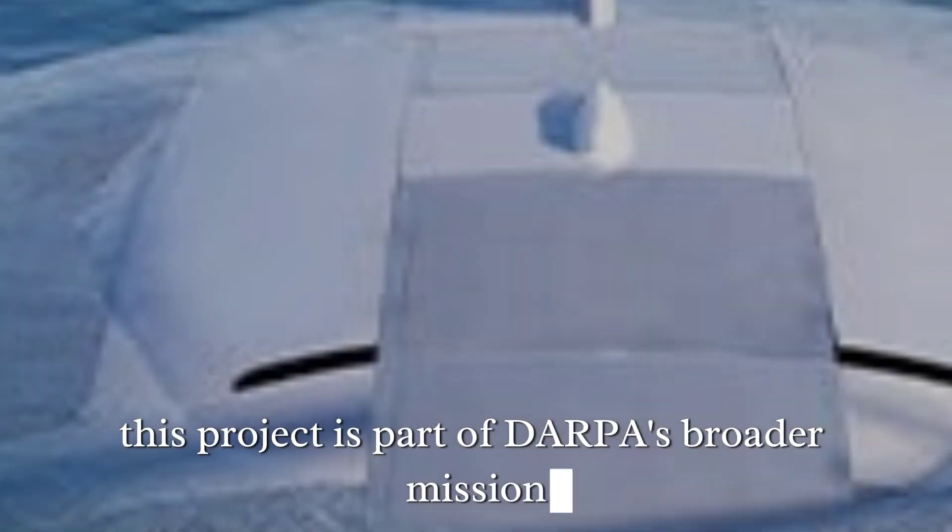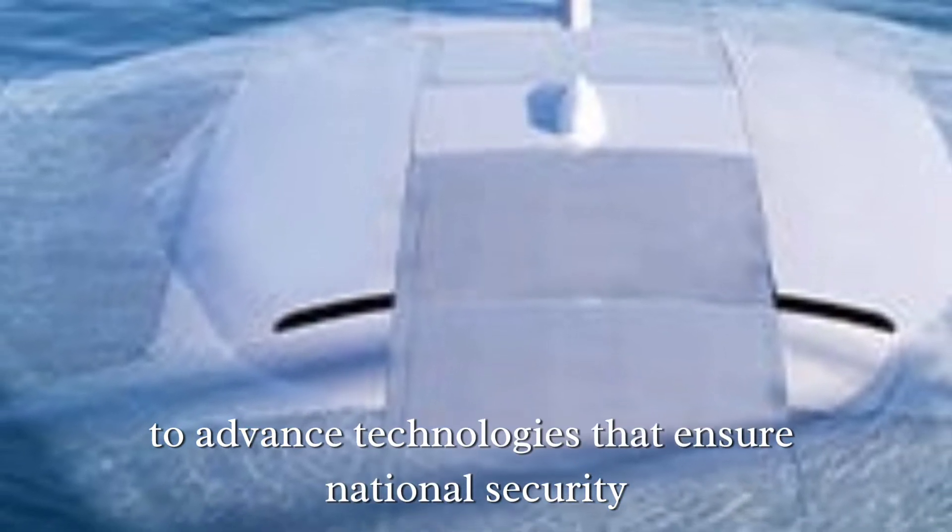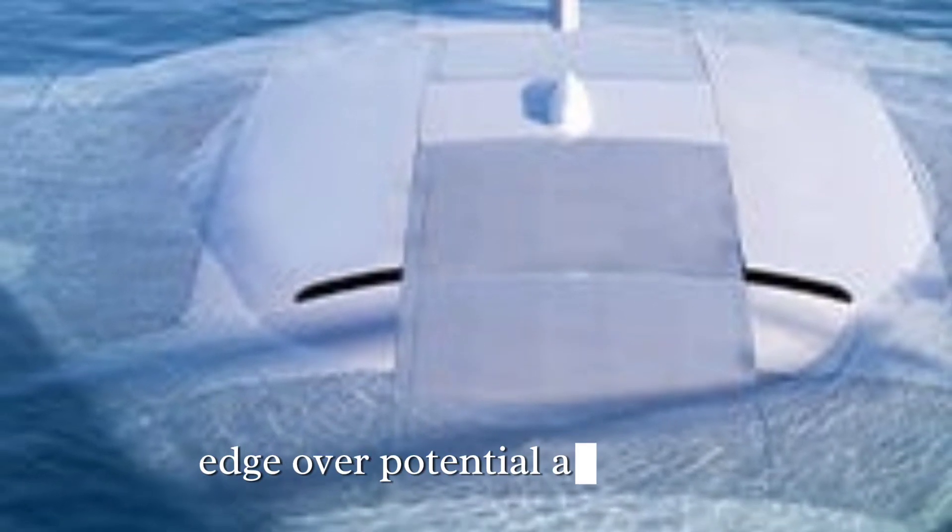This project is part of DARPA's broader mission to advance technologies that ensure national security and maintain a strategic edge over potential adversaries.